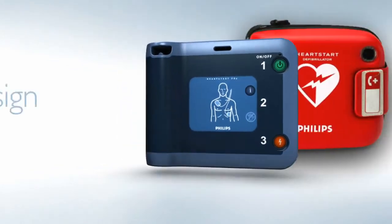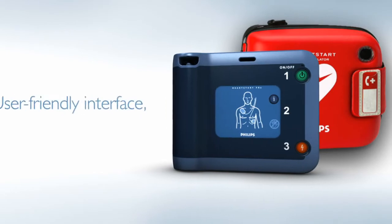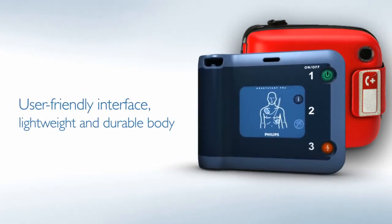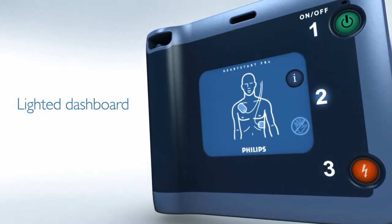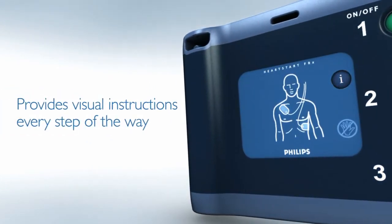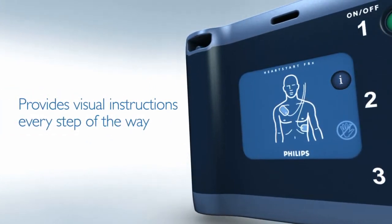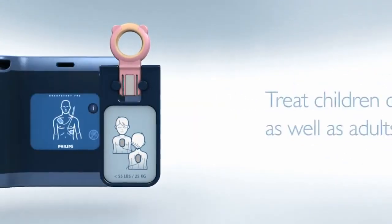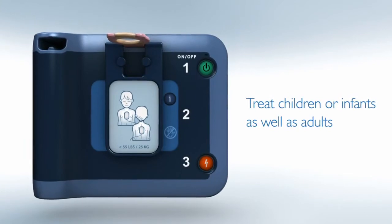The HeartStart FRX is intuitively designed, from its user-friendly interface to its compact, lightweight, and durable body. It has a lighted, easy-to-read dashboard that provides visual instructions every step of the way. Philips is the only brand of AED with an infant-child key, so the device can treat children or infants as well as adults.